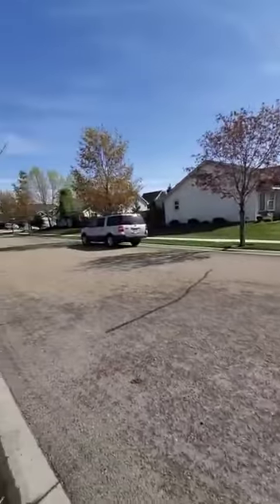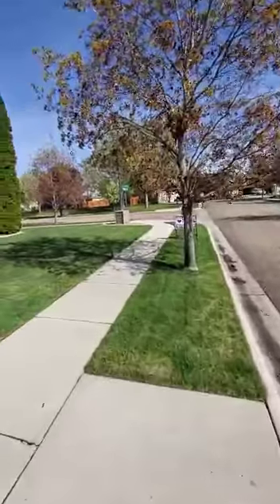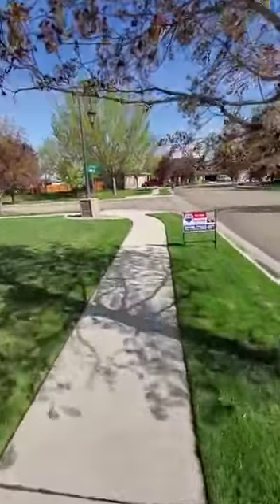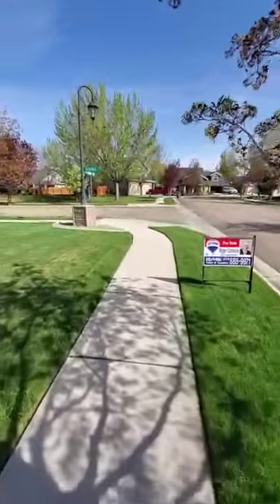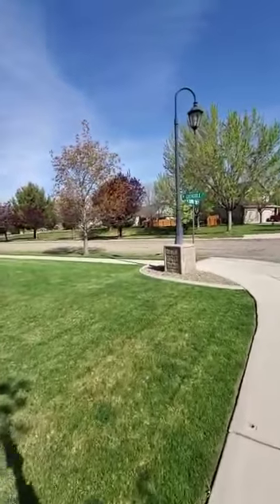This is the house right across the street, and then there's actually just some open green space across the way. It's not a park — I think it might be like a drainage area. They have irrigation water here, but it's nice not having a house directly across the street.